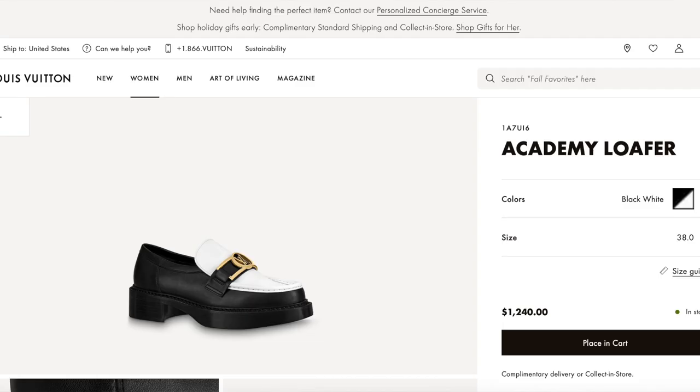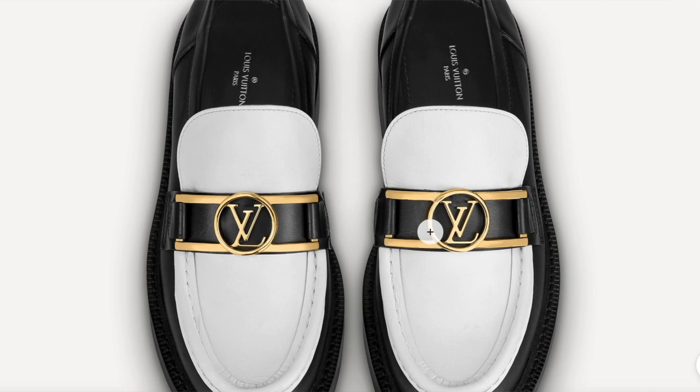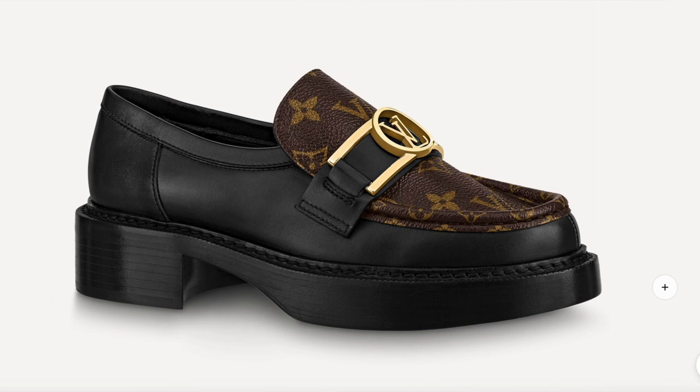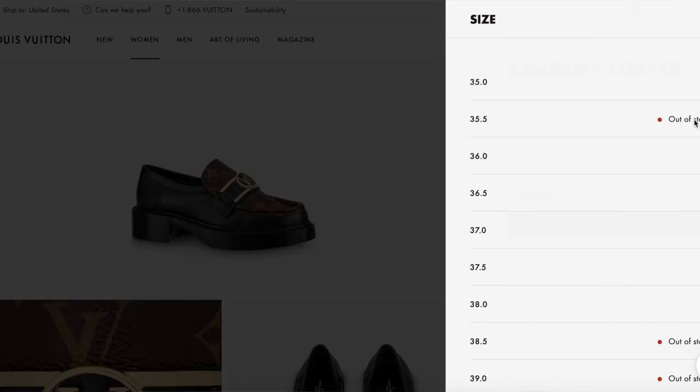Louis Vuitton does not go on sale, so I would have to fork over $1,240 for these. I'm not 100% sure if these are it. They also come in white, and black and gold — those look a little more glam to me, which I love. There's also a burgundy colorway, which is actually my least favorite. Black and white is cute, but I think my favorite is just the basic logo pair. They're all available and not sold out.